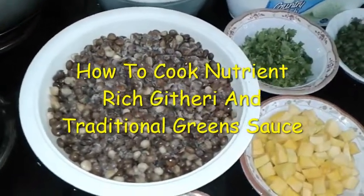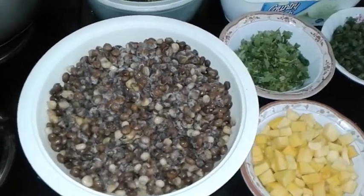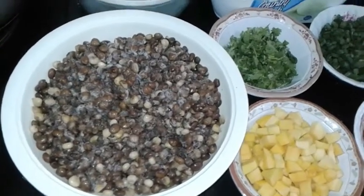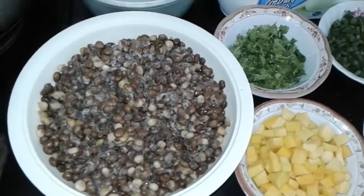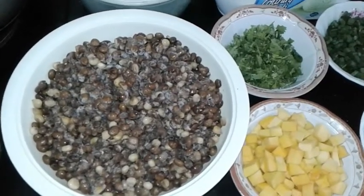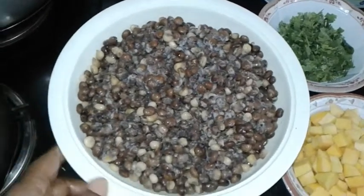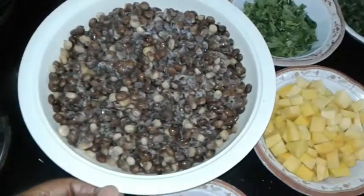Welcome to In Search for Wellness. Today I desire to prepare a special dish that was traditionally made by the Agikuyu people. We learned it from our grandmothers — my mother used to make it for us. It is based mainly on the mixture of maize and beans.